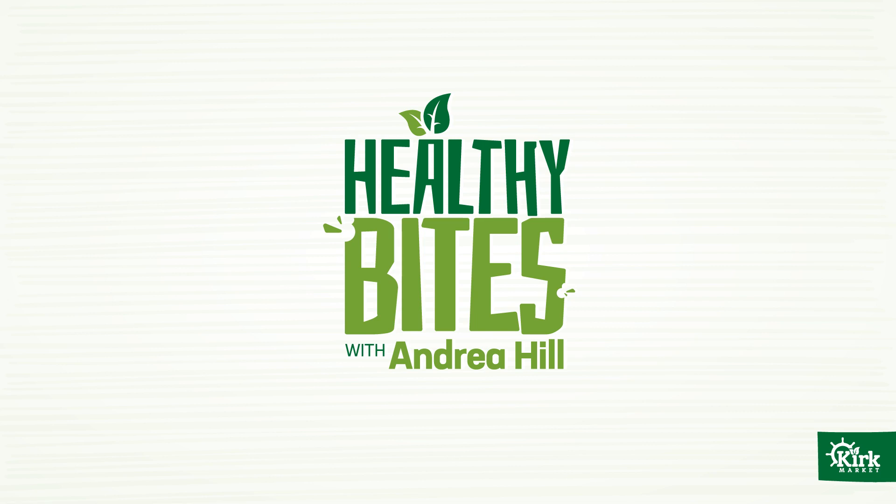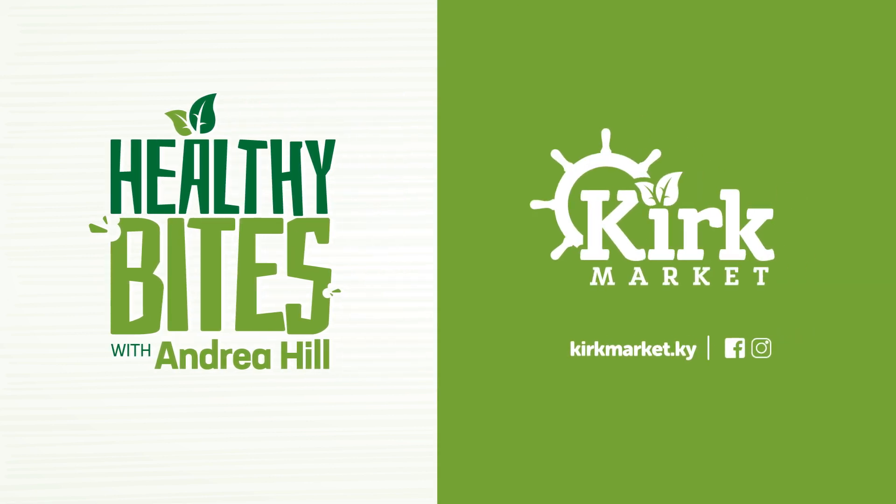For more Healthy Bites, be sure to follow Kirk Market on Facebook or Instagram. And remember, you can find me, Andrea Hill, at Kirk Market on Mondays between 1 and 5 p.m. and Fridays between 8 a.m. and 12 noon. I'm in the store to answer all your nutrition questions and help you reach your health goals one healthy bite at a time.